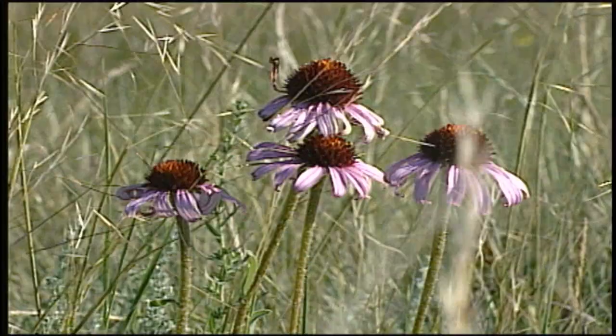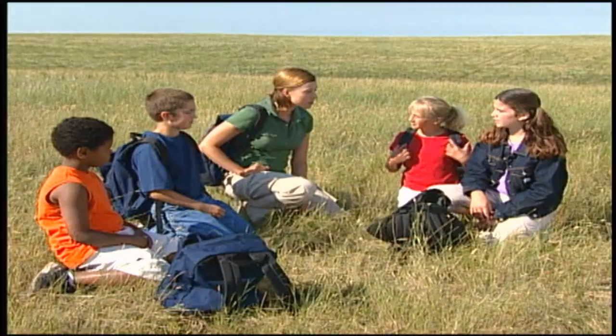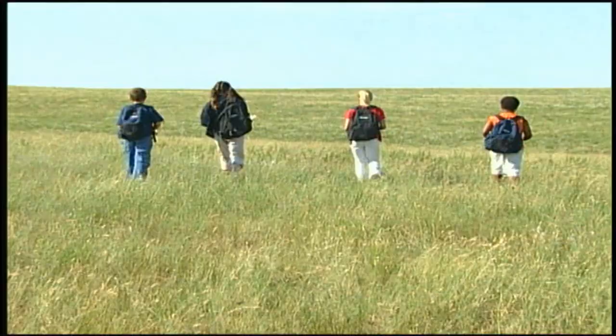For now, let's get started on our assignment of the mixed grass prairie. Does everybody have their clipboard and scavenger hunt sheet? Got it right here. Okay, why don't you go see what you can discover and then we'll meet over there on that hillside in just a little bit.